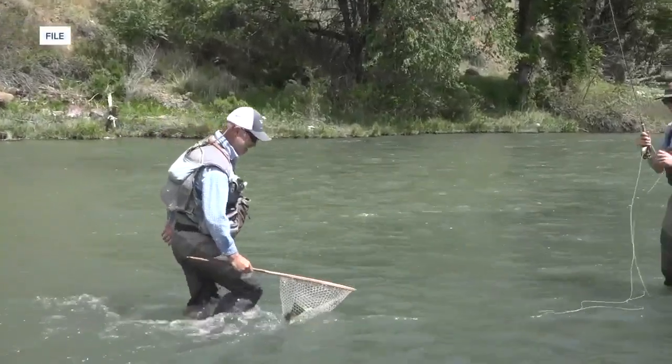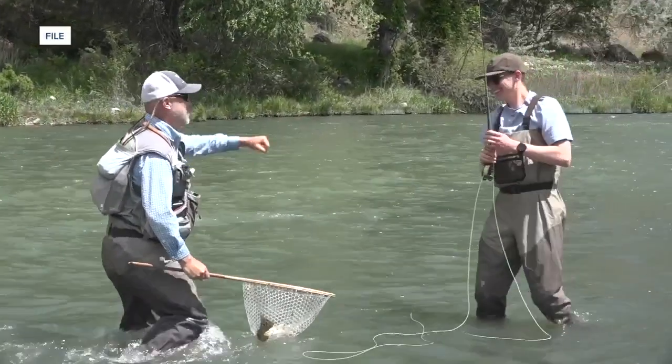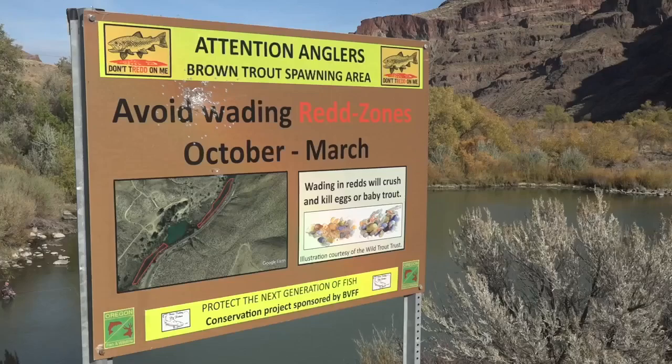The brown trout season is unique because it runs all year round — it's catch and release. But this time of year, ODFW asked anglers to fish from the banks to prevent disturbing the spawning grounds of the trout. I'm your Idaho Backroads Neighborhood Reporter Steve Dent for Idaho News 6.